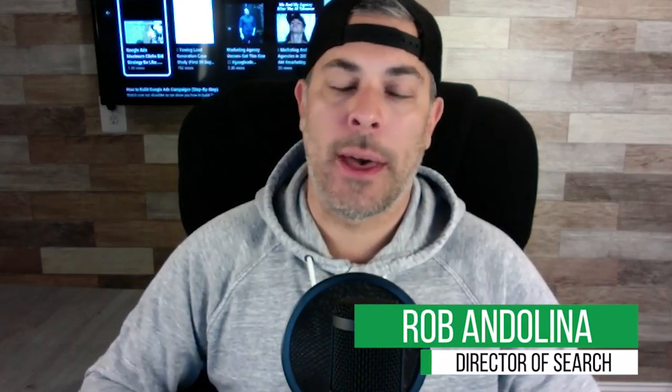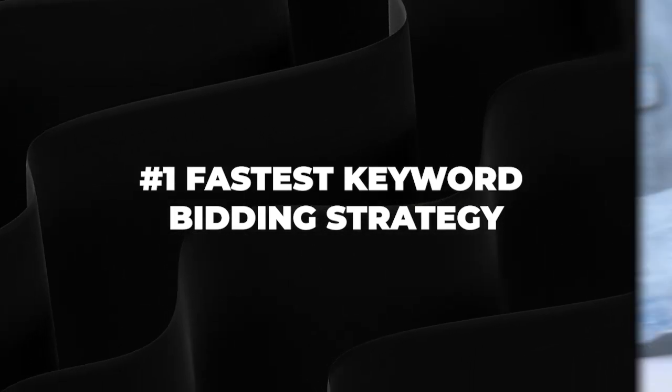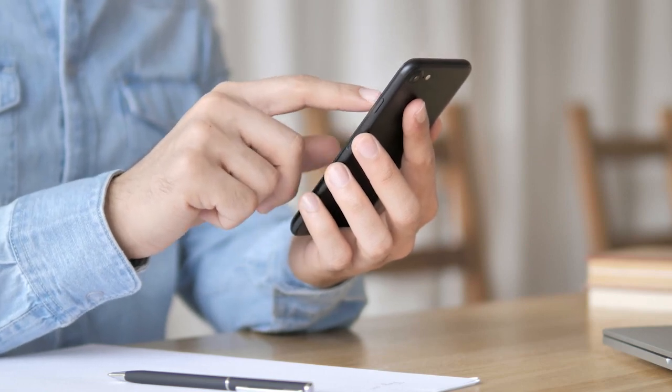What's up guys, Rob from Clicks Geek. Today I made this quick video talking about the number one fastest keyword bidding strategy. If you need to get your ads on top of Google very quickly — pretty much the same day, within an hour or two — there's one strategy you can use that still works. We use it all the time when we have to fast-launch clients who are in a big hurry to start getting data, clicks, leads, and calls.